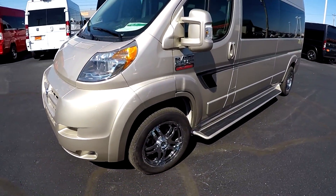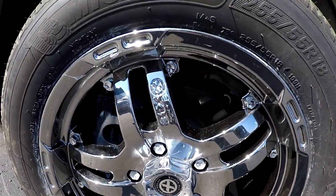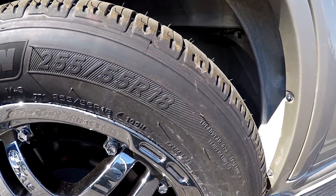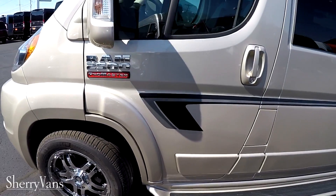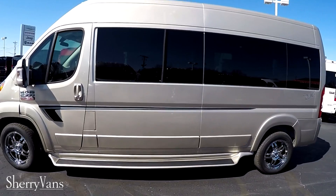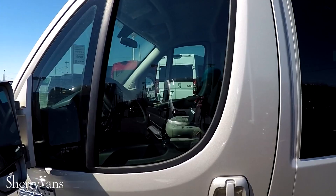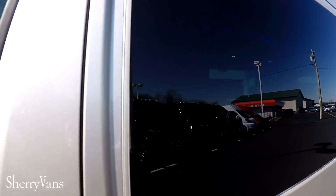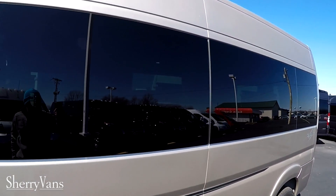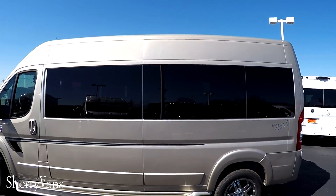This particular van features 18-inch chrome wheels wrapped in Michelin 255/55 R18 tires, and there you can see the graphics going down the side of the van. Just like all of our vans, this one features privacy glass — 35% on the front windows and 5% limo tint on the rear windows — guaranteed to give you the best protection from the sun and ensure your privacy.